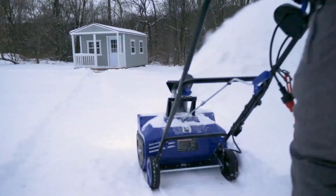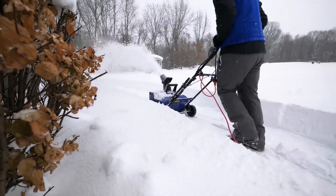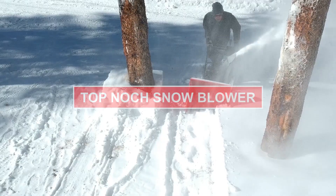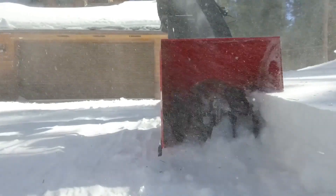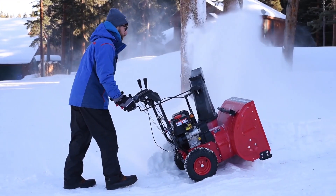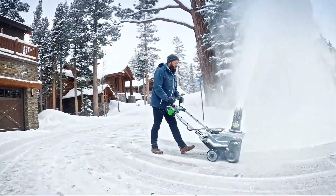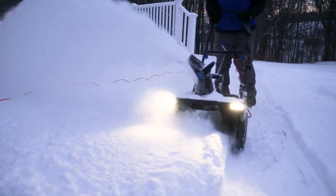If you're on the hunt for the perfect snowblower to tackle your winter challenges, your search ends here. Join us in this comprehensive video where we unveil the top-notch snowblowers making a significant impact in today's market. We'll guide you through a curated selection, helping you find the ideal match for your needs. For further details and to explore your favorites, don't forget to browse the links provided in the description box below the video. Say goodbye to snow-covered woes with the perfect snowblower at your fingertips.